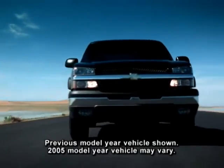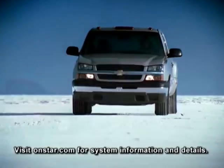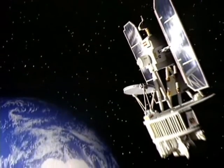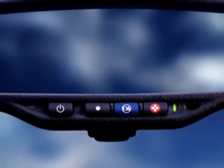An OnStar one-year Safe and Sound plan is available in Silverado, offering a variety of services to keep you on the road. A highly trained OnStar advisor can contact roadside assistance for a flat tire, assist local authorities in locating your car if stolen, help unlock your doors if keys are locked inside, and pinpoint your location by satellite to contact nearby emergency services like police or ambulance.